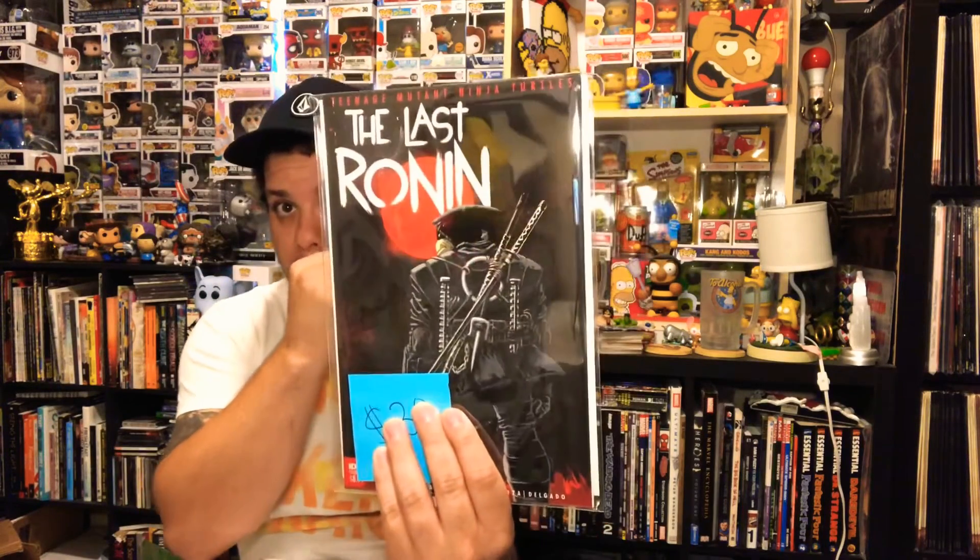First book — we got the Last Ronin issue one, they've got a $9 estimate on that. We also got another Last Ronin variant with a $30 value on this one, which is cool. We got a Star Wars Legacy number one, and I'm going to try to go through this fast — there are a lot of books. Star Wars X-Wing Rogue Squadron — that's got a COA on the back.